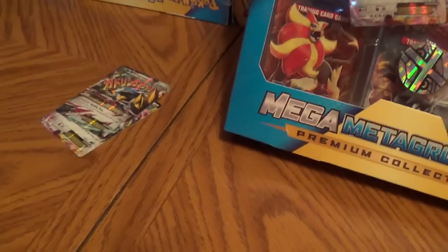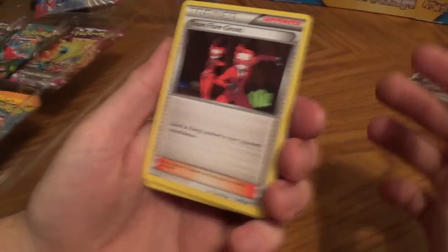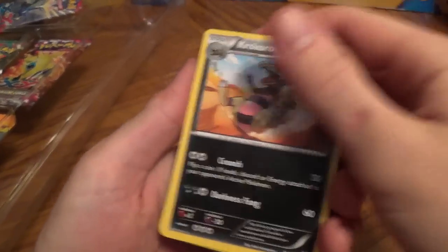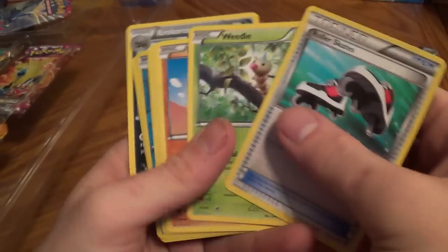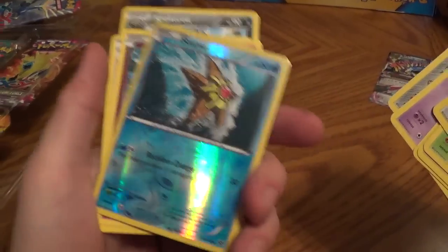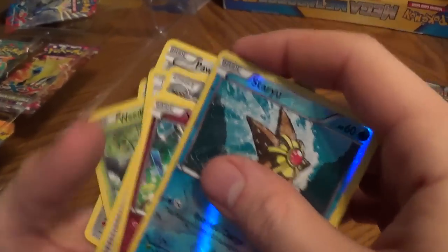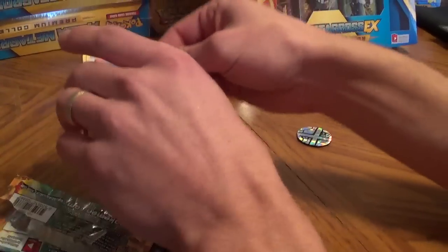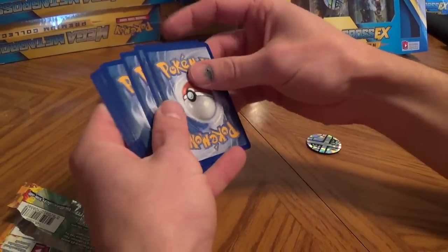My brother is going to open up the eight packs now. The rear card is Xerneas — hold it open real quick. We've got seven more packs to go; these things are packed with cards.